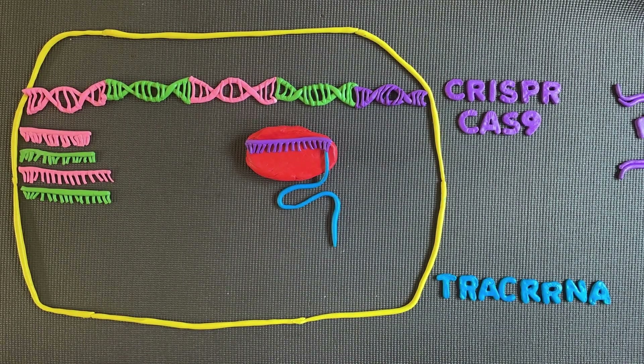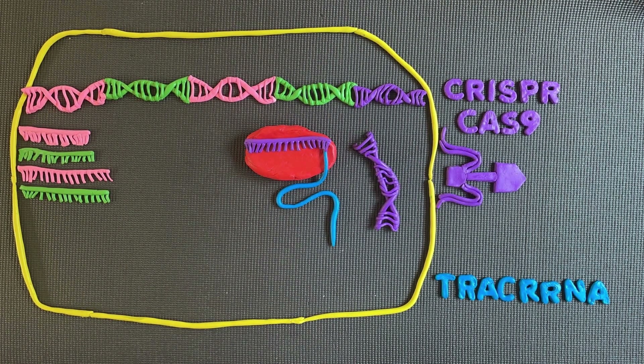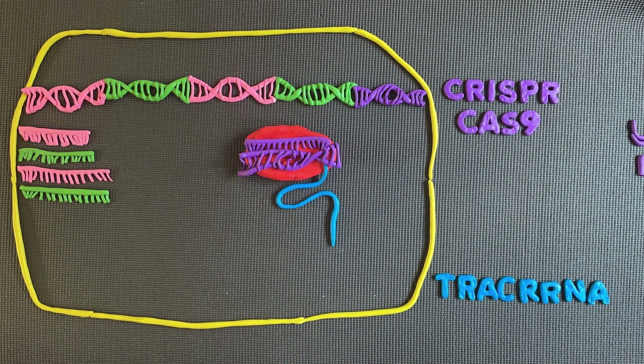As some pieces of guide RNA came directly from viral DNA from past infections, when Cas9 finds a DNA match, the CRISPR-Cas9 complex recognises the DNA sequence and causes it to unwind. Once this occurs, it cleaves the DNA a few base pairs upstream from a protospacer-adjacent motif,